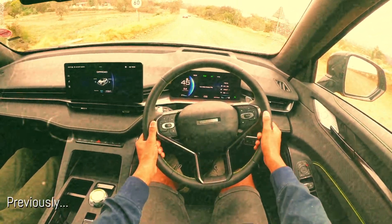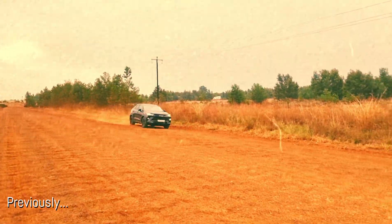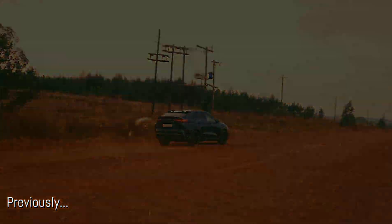We're in the A6 GT on gravel right now. I'm enjoying this. Avala has done a great job.